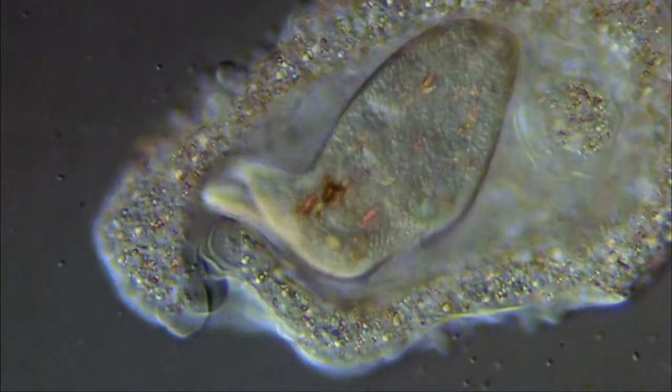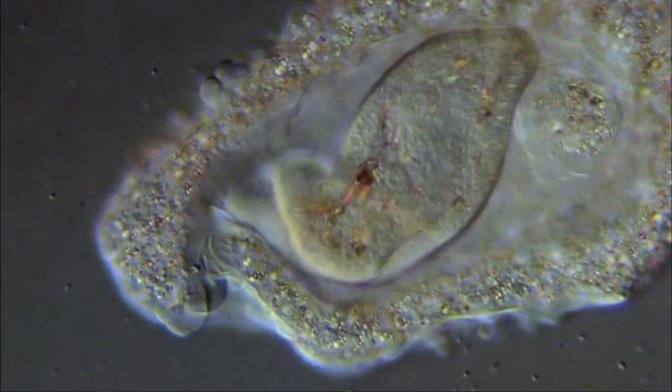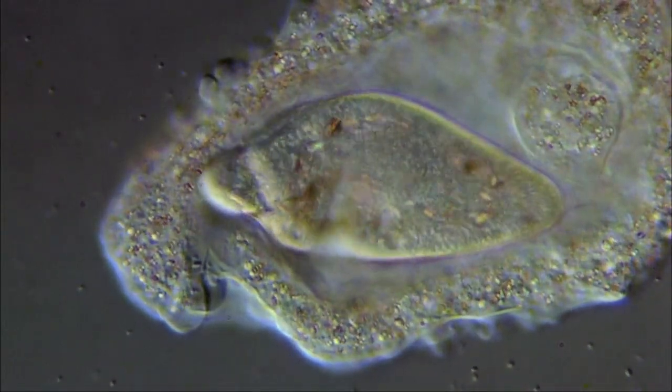In the lower left corner, we can see the cytoplasm fusing to form a food vacuole, in which the prey is digested.